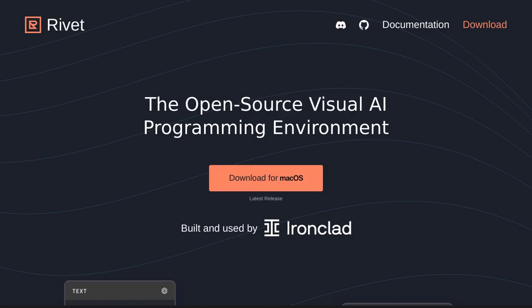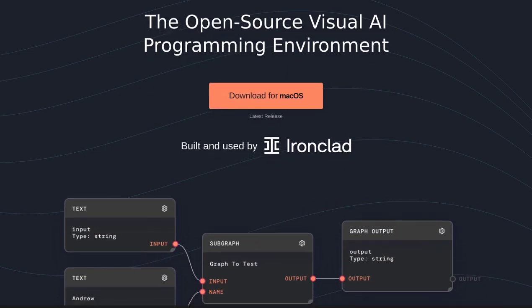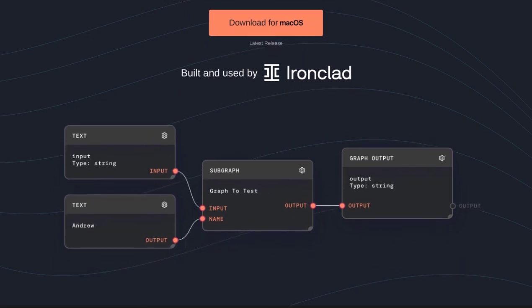Hey there, AI enthusiasts. Get ready to meet Rivet, the revolutionary open-source AI agent development environment that's taking the tech world by storm. Imagine a platform that allows you to effortlessly build AI agents using powerful language models. That's exactly what Rivet, developed by Ironclad, brings to the table. It's packed with features that will make your AI development experience a breeze.